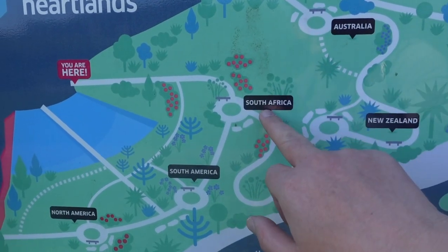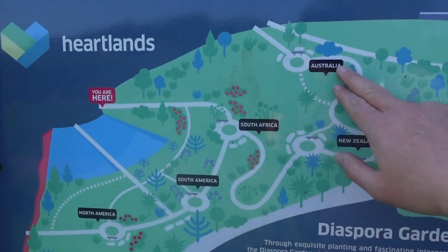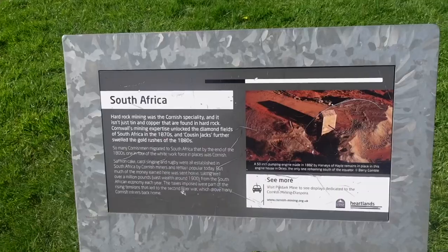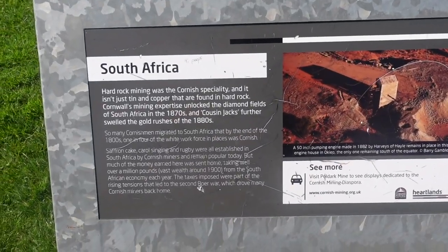So they're all the different countries — South America, Australia, New Zealand, South America, North America down there. There's a little placard here for South Africa. The entrance we've just come in is here.